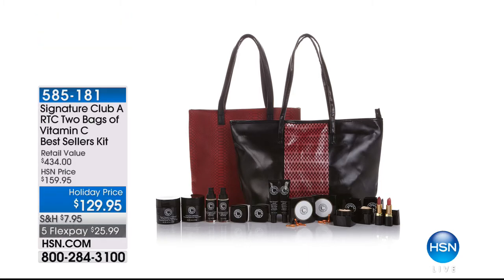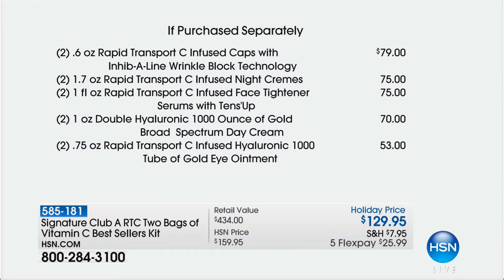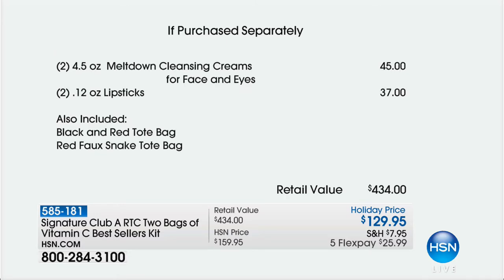Final few hundred of the biggest and best value we have ever done on a Rapid Transport C. Normally, we do one bag with seven full-size products every holiday season at $129. This year, we've doubled everything, including the bags. Two full-size capsules — $79 in this kit. Two full-size night creams — $75, and that's already paid for the whole kit. So then free: two full-size Tins Up ($75), two full-size day creams ($70), two full-size eye ointments ($53), two full-size meltdowns ($45), two full-size lipsticks ($37), plus two bags — $434 worth of product. Get it home for under $26. Final few available.